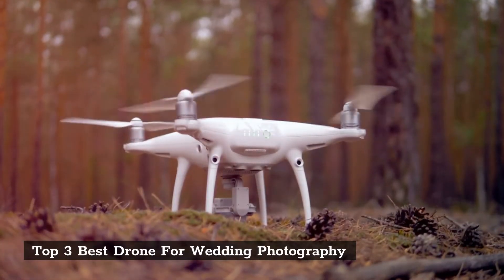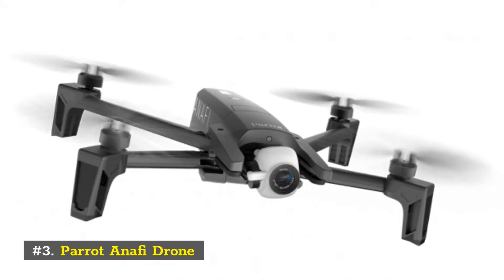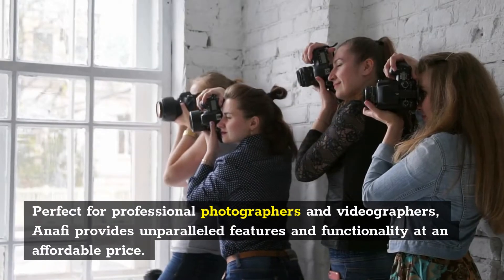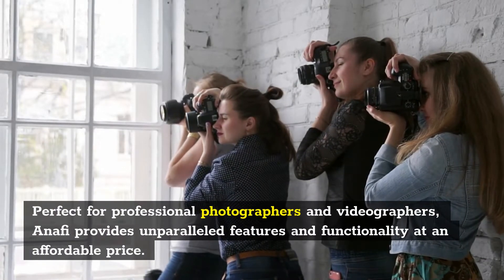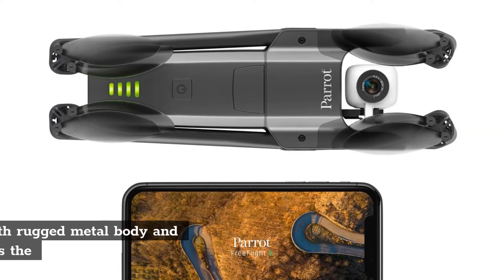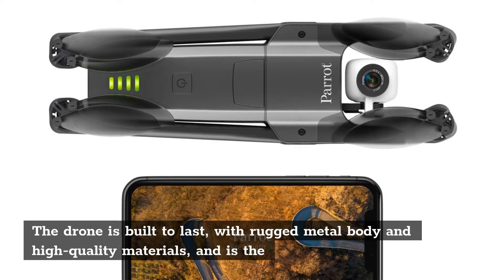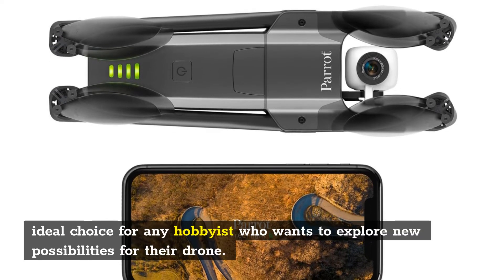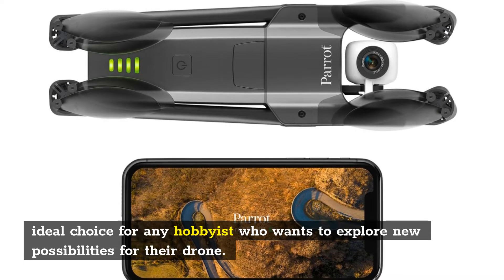Number 3: Parrot Anafi Drone. Perfect for professional photographers and videographers, the Anafi provides unparalleled features and functionality at an affordable price. The drone is built to last, with a rugged metal body and high quality materials, and is the ideal choice for any hobbyist who wants to explore new possibilities.